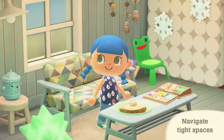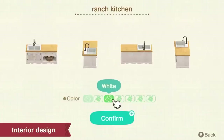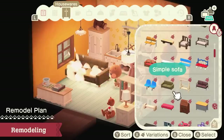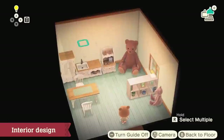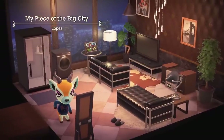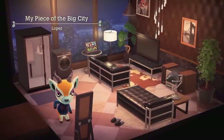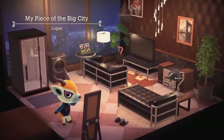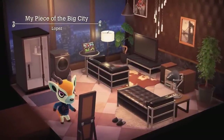Several new furniture sets spotted in the trailer are making a return from older games. The Simple Set is named in the Direct — it has a plain but nice look, complements wooden furniture, and appears to have customizable cushions, with a simple square bookshelf to match. Next is the Sleek Set from Animal Crossing: New Leaf, personally one of the host's favorites — it has metal bars and solid colors, with customizable cushion colors like red and blue.